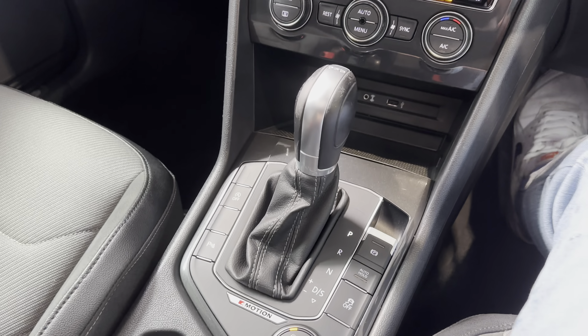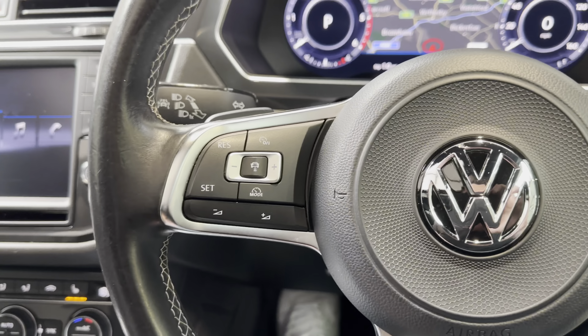Various drive mode selects — this one is the DSG. Adaptive cruise control. Automatic lights and wipers as usual. Very nice.